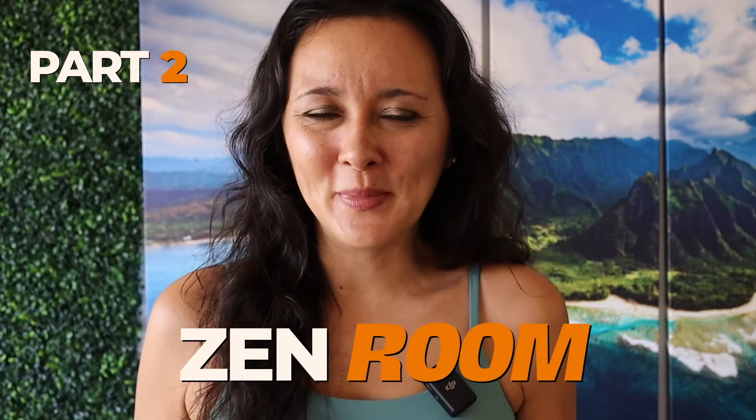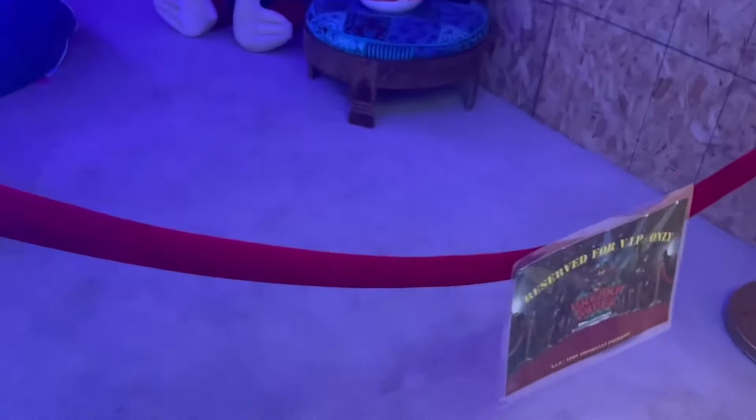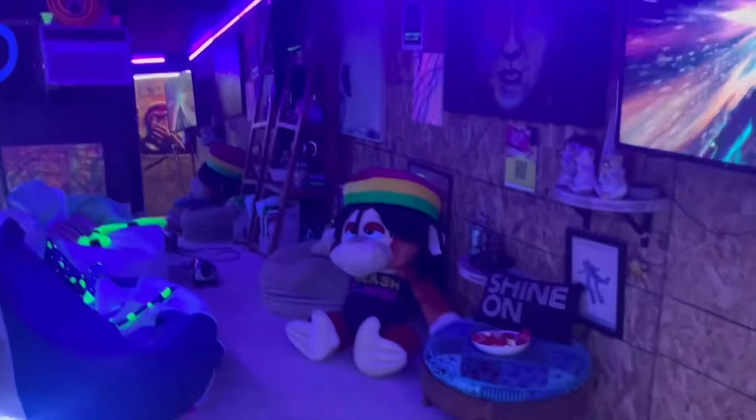Part two was the Zen Room. After we finished our approximately 45 minutes in the rage room, we took off our safety gear and headed to the Zen Room. This was such a nice chill place to be. There was also a flat screen TV there where we could watch footage of us breaking everything in the room we were just in.